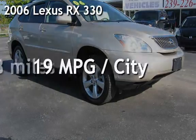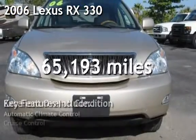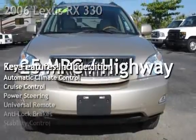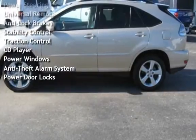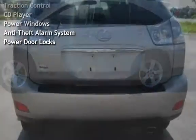Presenting a pre-owned 2006 Lexus RX 330. This four-door SUV has a six-cylinder, 3.3-liter V6 engine, with front-wheel drive, and an automatic transmission.